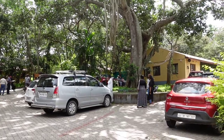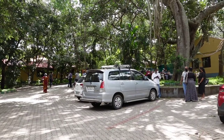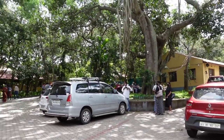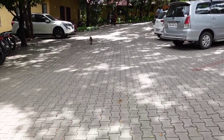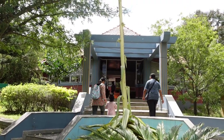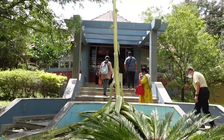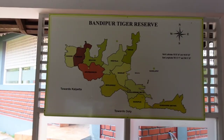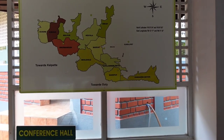It is about 11:45 now and 12 o'clock is the checking time. We are all waiting in the lobby area for them to allot rooms for us. This is the reception area — we need to register here to get into the cottages. And this is the map of the Bandipur Tiger Reserve.